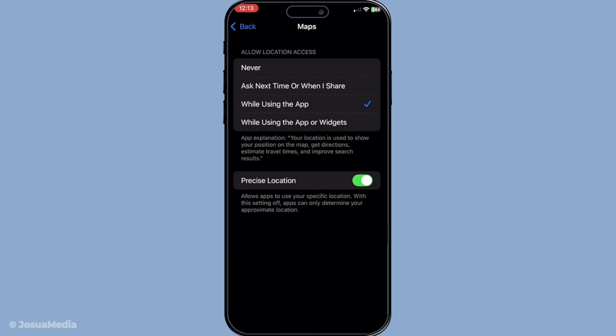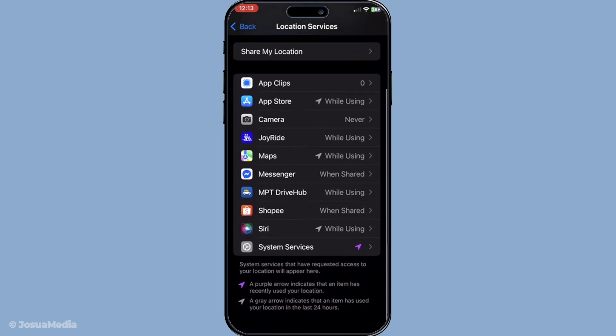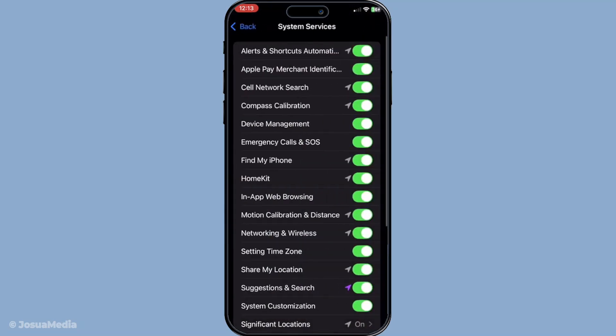Next, we're going to spend a moment in System Services, which you'll also find under Location Services. Within System Services, you're looking to ensure that both Compass Calibration and Networking and Wireless are enabled. These settings aid in more precise navigation and positioning, so having them turned on will significantly help in getting your GPS back on track.